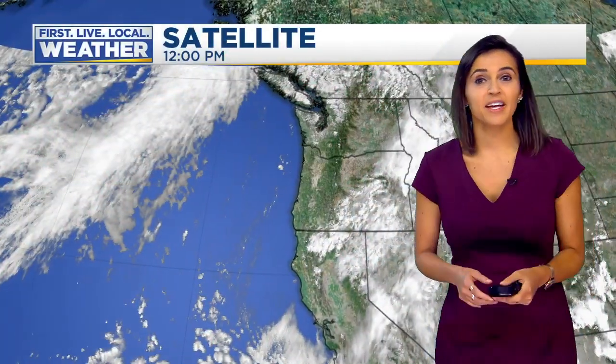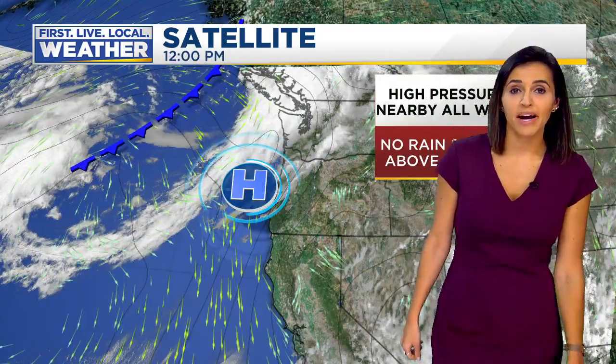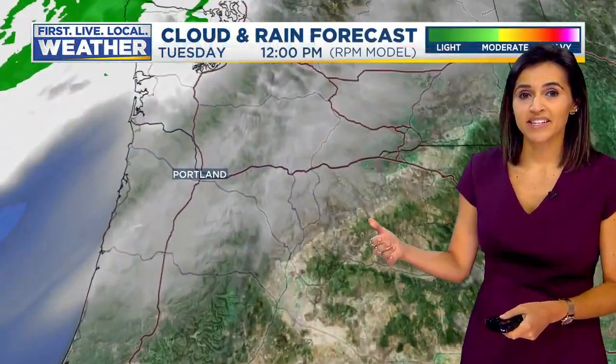So a wider view of the satellite picture. The cloud cover is all thanks to a little system just offshore that's sending cloud cover our way through the afternoon. We still have high pressure pretty close by, so that will keep us dry and we'll see more sunshine as we head into the coming days.